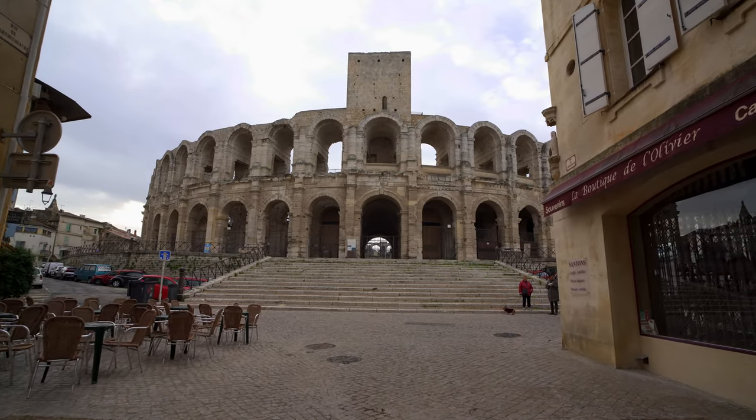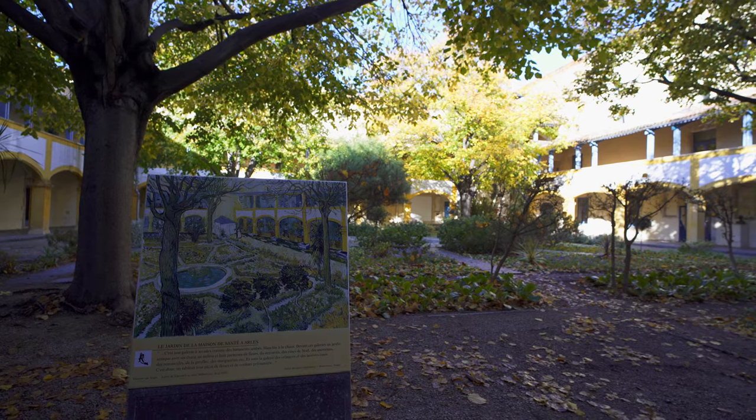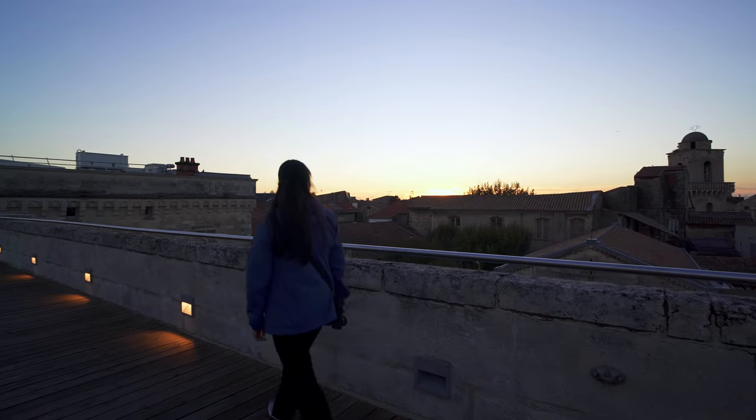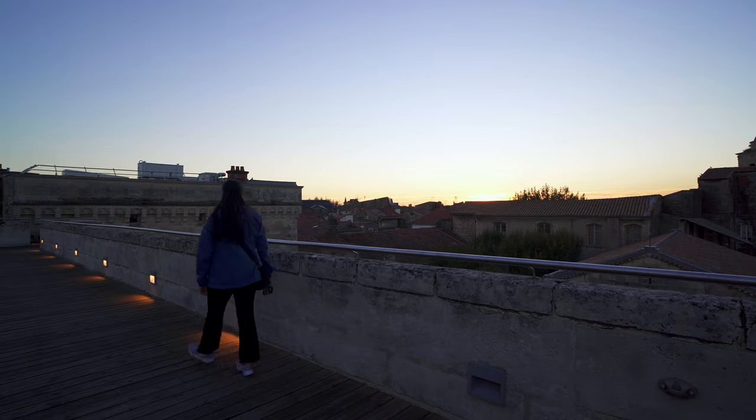This city has everything from ancient Roman ruins, Van Gogh, and even crazy modern towers. Let's take a look at the amazing and historic city of Arles.